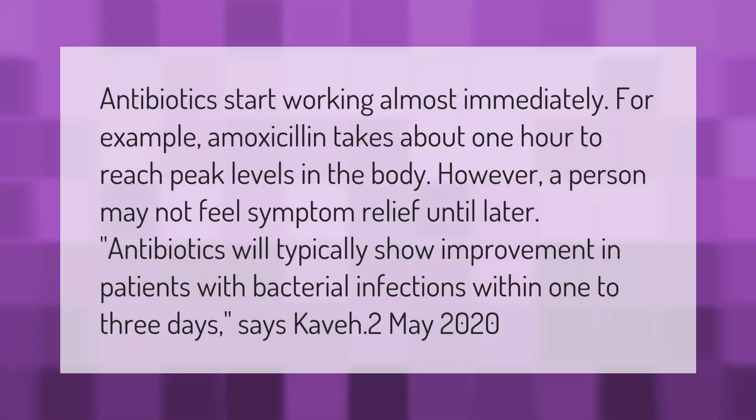Antibiotics start working almost immediately. For example, amoxicillin takes about one hour to reach peak levels in the body. However, a person may not feel symptom relief until later. Antibiotics will typically show improvement in patients with bacterial infections within one to three days.